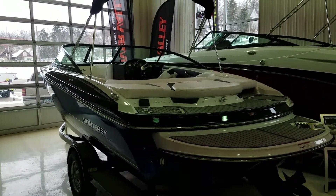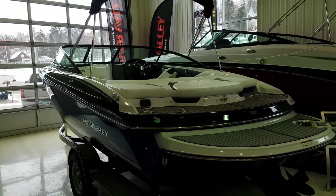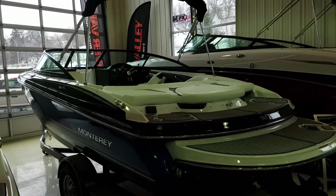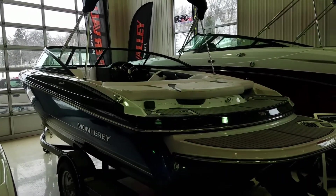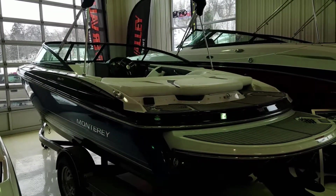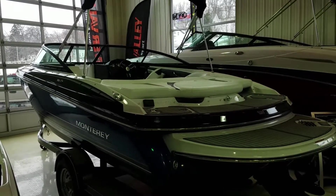Well, that was a quick video walkthrough of this 224 FS. Hope you enjoyed it and saw a lot of valued features in the boat. Again, I'm Zach Pater here at River Valley Marina, River Valley Power & Sport. I appreciate you taking the time to view the 224. If you have questions, please call or email and I'd be glad to show you the boat. Thanks again and have a great day.